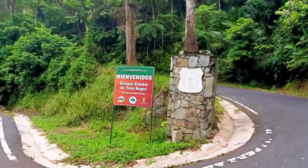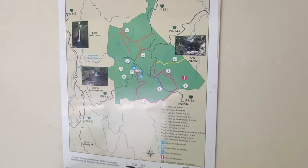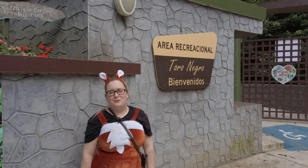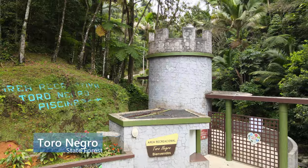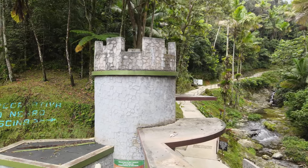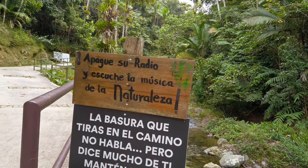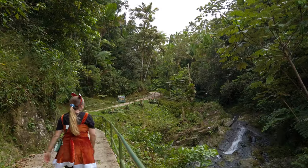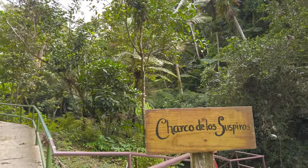Toro Negro State Forest is one of the 21 forests that make up the public forest system in Puerto Rico. We made it to the marvelous Bosque Toro Negro. After parking, the first thing you'll find is a gated entrance in front of a tower, and behind that tower is the pool trail. The pool itself is closed, but along the trail you will enjoy magnificent views of a well-tended tropical garden along a lovely river. This part of the trail feels like a miniature Garden of Eden, full of bright flowers and orange trees.